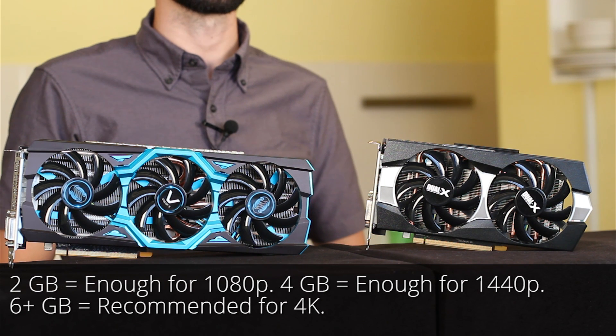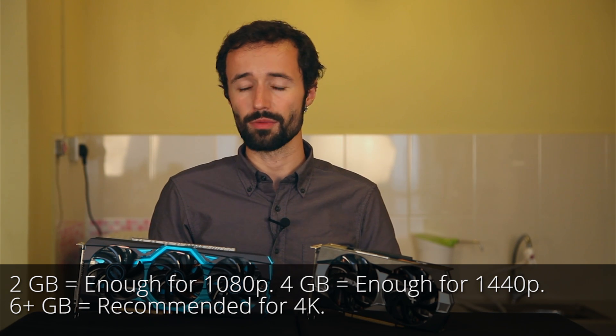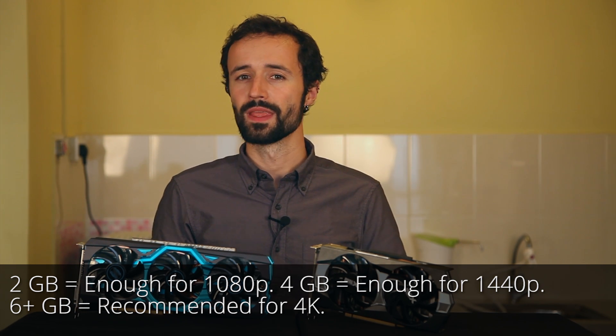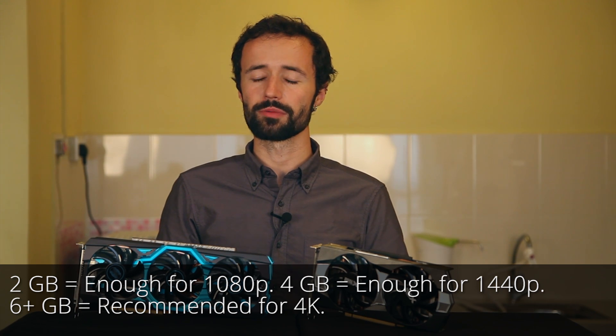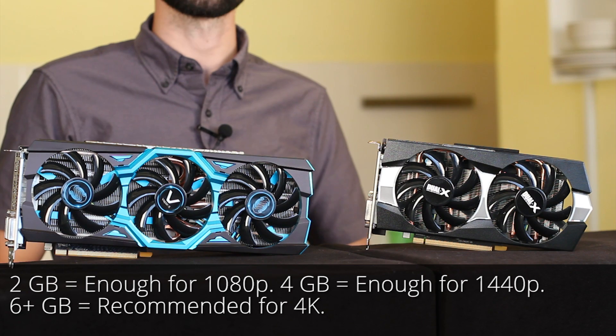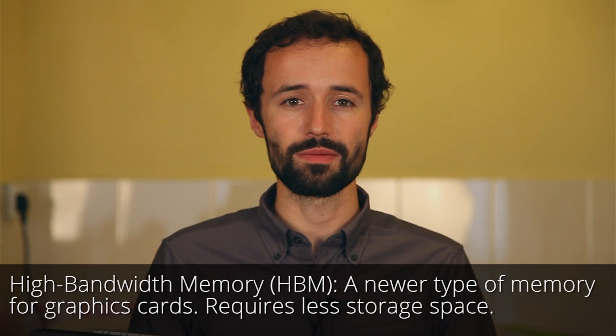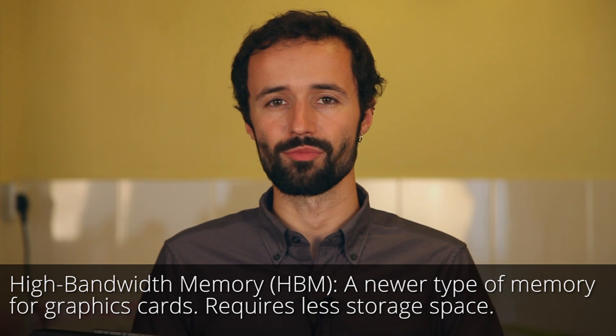In short, 2GB is enough to play most PC games at 1080p; 4GB is better for playing really demanding games at 1080p or most games at 1440p; and you probably want 6 or more gigabytes of VRAM to attempt a demanding PC game at 4K resolution, unless you don't mind your frame rate resembling a slideshow. These are just rough guidelines. Newer, faster memory technologies such as high bandwidth memory, or HBM, will help alleviate the need for more memory in the future.